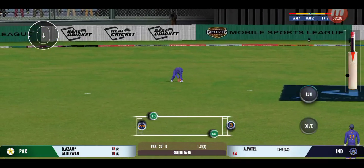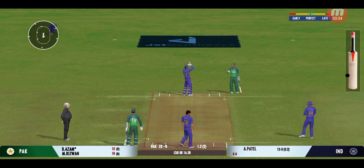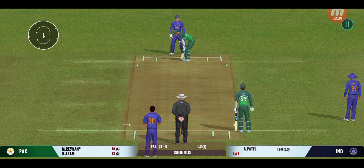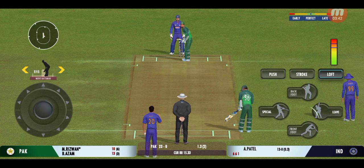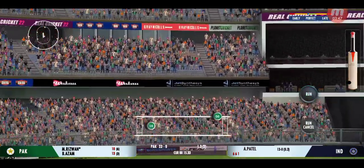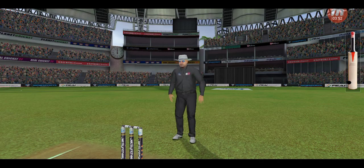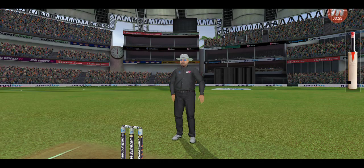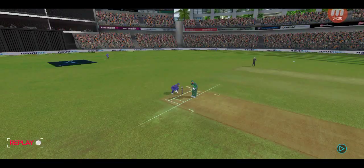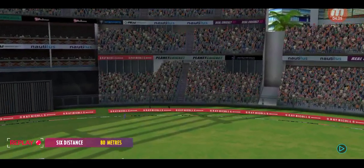Edge but it lands in no-man's land — he deserved a wicket there. That's a quick throw, right on top of the stumps. Good pick-up shot — has that gone for a six? Yes it has! That was a brilliant shot, perfectly executed.